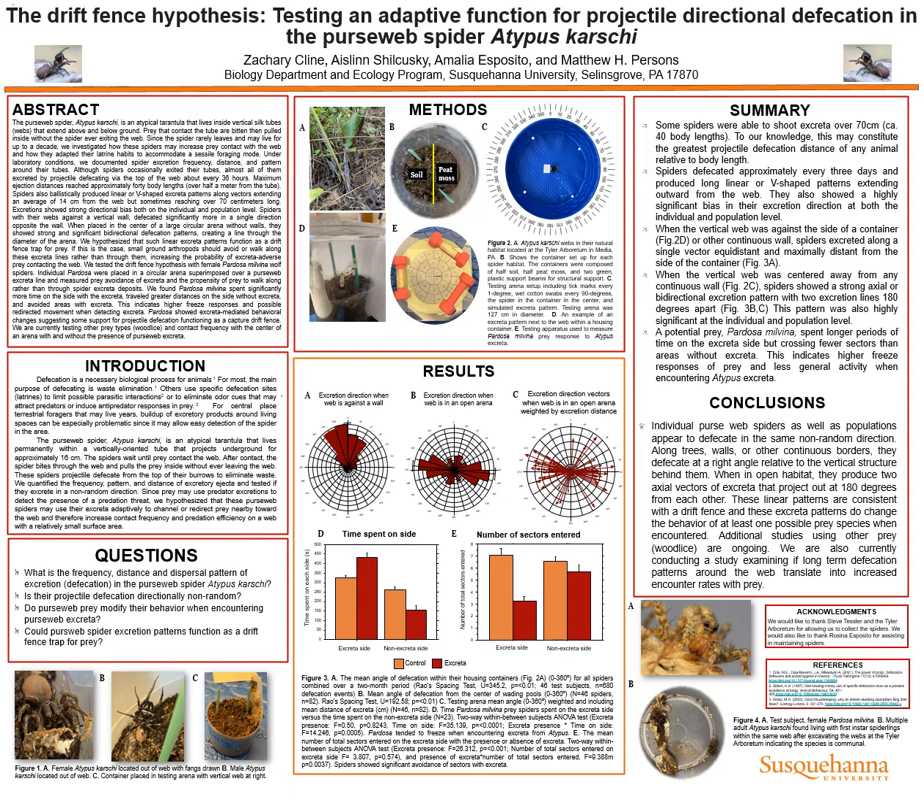Since the spider rarely leaves these tubes and may live for up to a decade, we investigated how these spiders may increase prey contact with the web and how they adapted their unique excretal habits to accommodate a more sessile foraging method. Under laboratory conditions, we documented spider excretion frequency, distance, and pattern around their tubes.